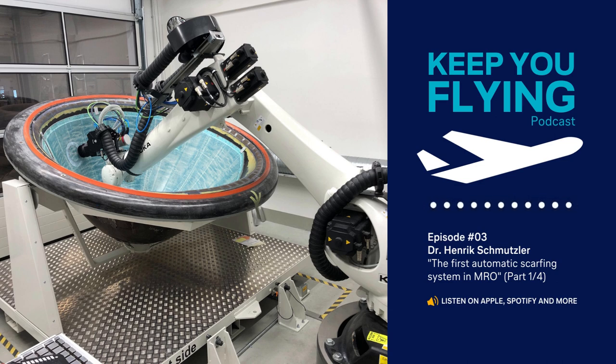Welcome to our podcast, Keep You Flying. In this podcast, Lufthansa Technik experts deep dive into their field of knowledge in aircraft MRO and provide exclusive insights into the design and production of parts for VIP, special mission, and commercial aircraft. Today, we will share with you how Dr. Hendrik Schmutzler introduced the MRO industry's first automatic scarfing system into service. Schmutzler is responsible for composite manufacturing at Lufthansa Technik.